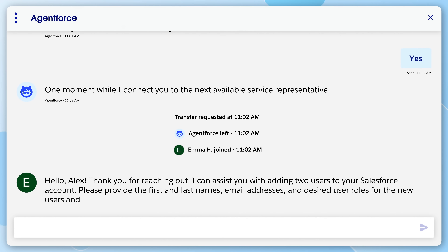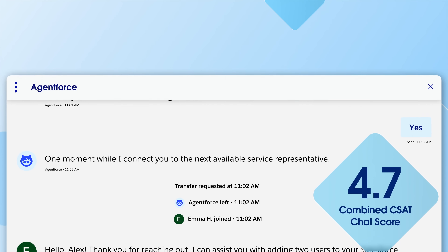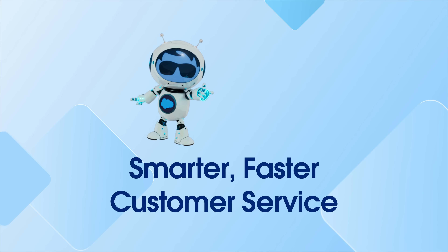This blended approach of AI and human support leads to faster resolutions and high customer satisfaction, with a combined CSAT chat score of 4.7 out of 5. And that is how AgentForce delivers on our promise of smarter, faster customer service that's available 24-7. Welcome to the Agentic Enterprise.